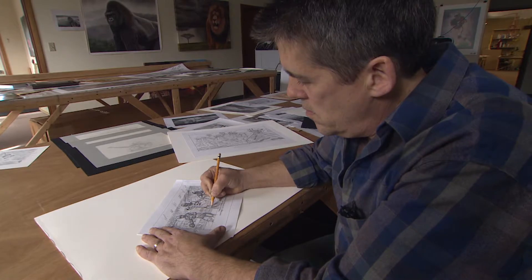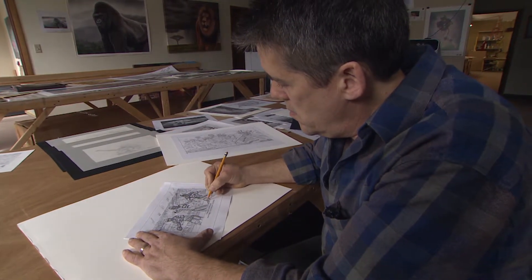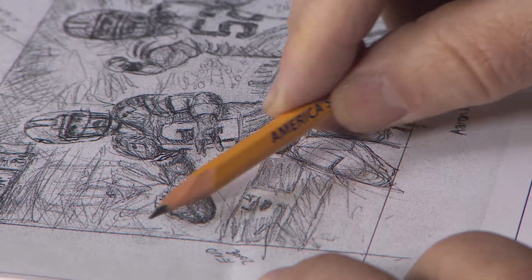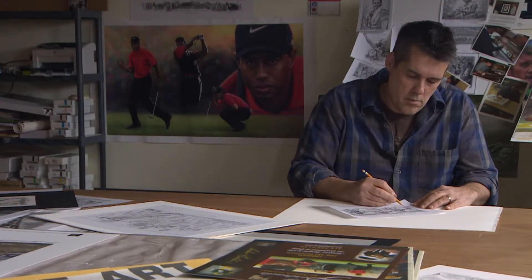I work with a lot of professional photographers and agents, so we make sure that we secure the rights to the photographs that I use as reference. After that, I'll take the piece, sketch it out, lay it out, make sure that I have it where I want it. Typically the way I work now is I'll do these little mini concept sketches, and once that sketch is done, we'll send that off to the NFL or to the athletes for approval.